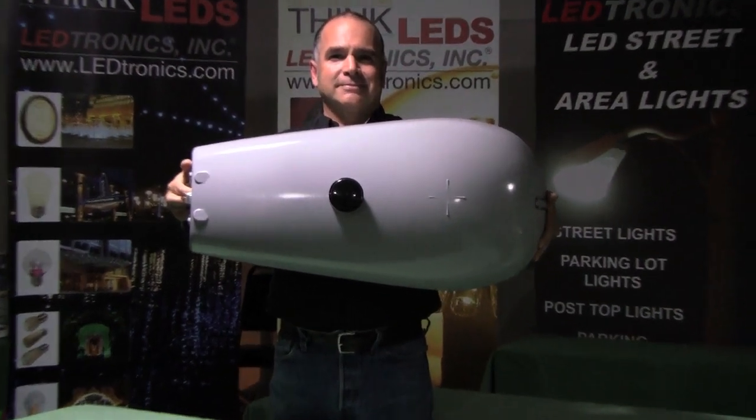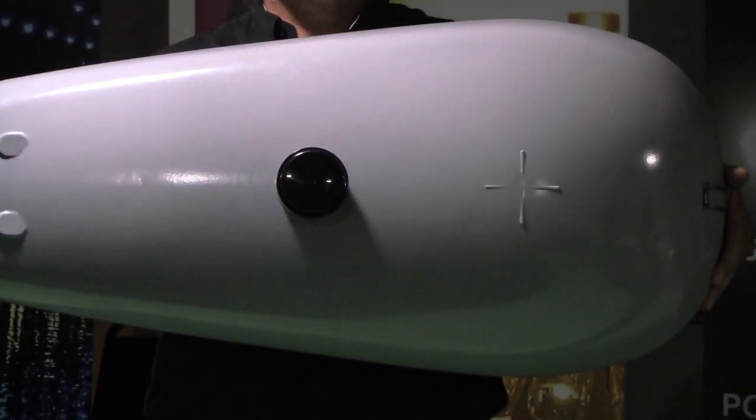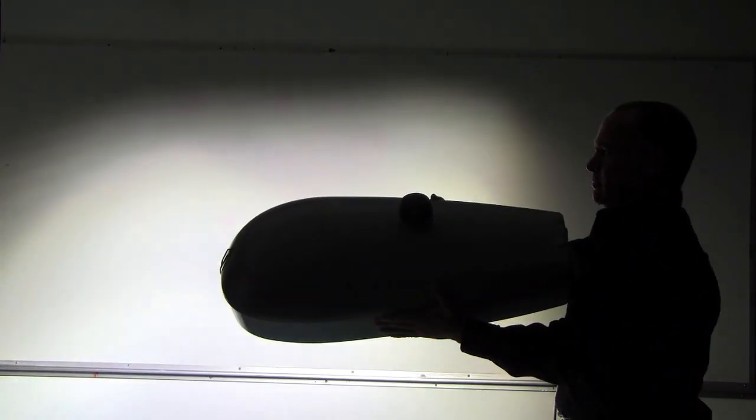It comes with a photocell receptacle and an onboard 40,000 amp surge protection. Our patented design has a full cut-off light disbursement, which makes it dark sky compliant.